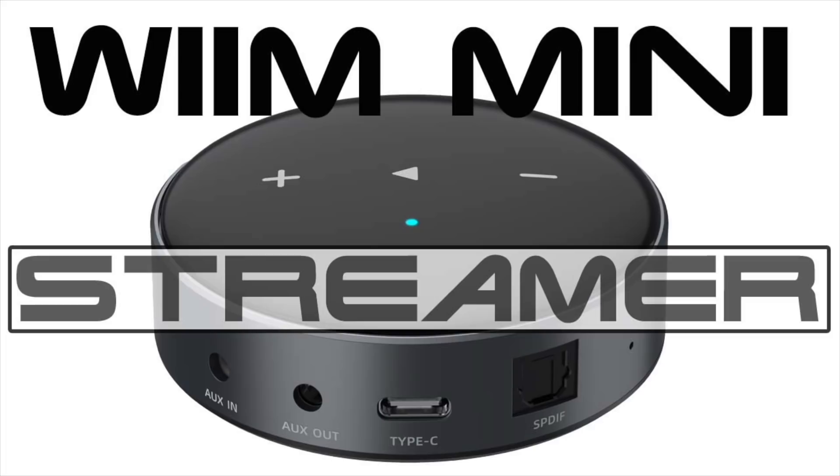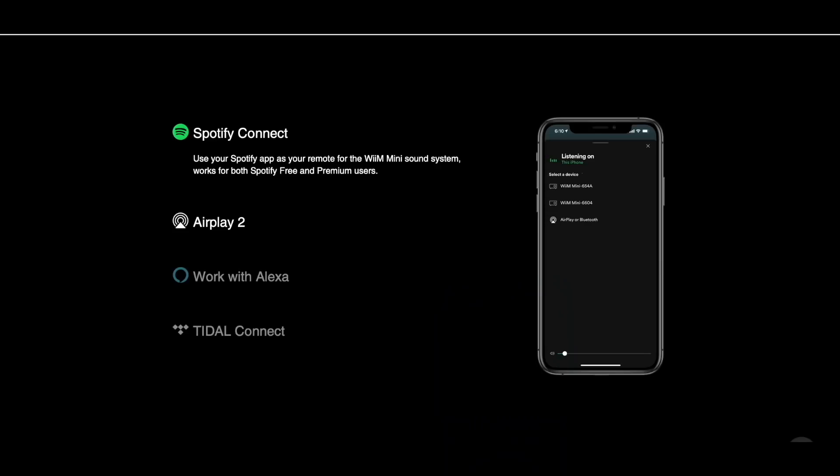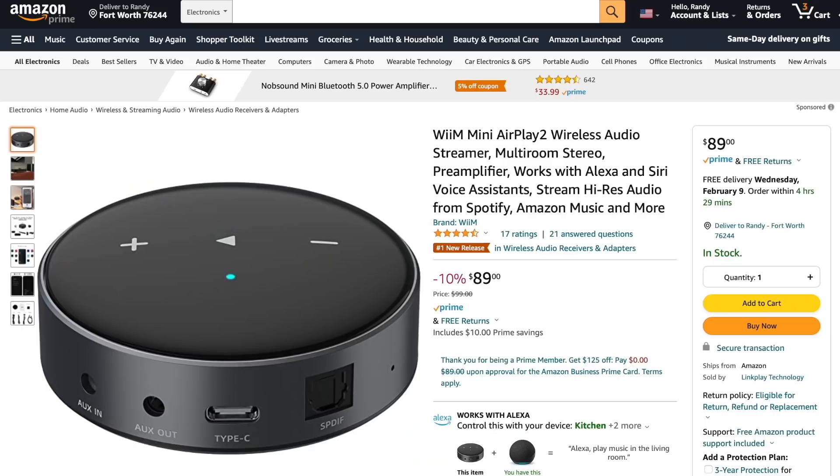Today's sponsor is the Weem Mini Streamer. Whether you want to build a whole home distributed audio system or just dip your toe into streaming, the Weem Mini has you covered. With Apple AirPlay 2, Bluetooth, Tidal Connect, Spotify Connect, and a free customized application bringing in your own network music as well as every major streaming platform. The Weem Mini Streamer is available from Amazon and the Weem website. Links are in the description and the pinned comment.